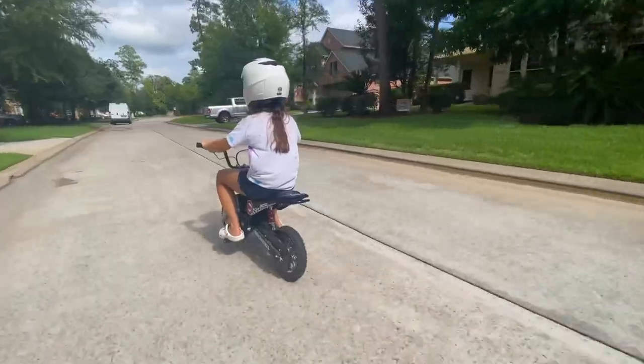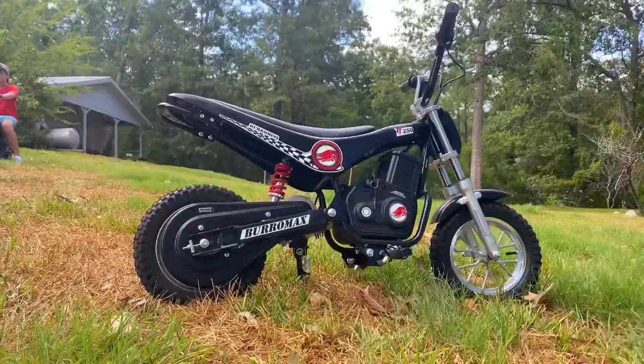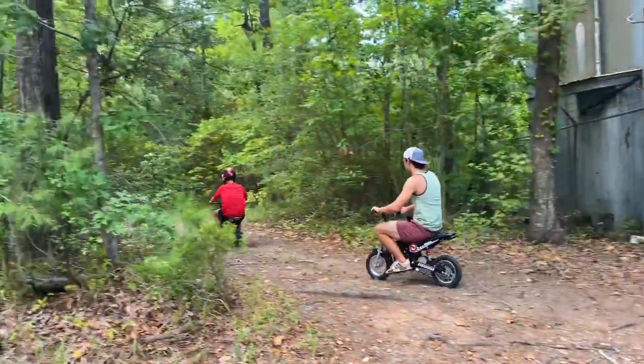Reaching speeds of up to 14 miles per hour, or 7 miles per hour in teaching mode, with disc brakes and front and rear suspension, this bike can hold up to a 200 pound rider.